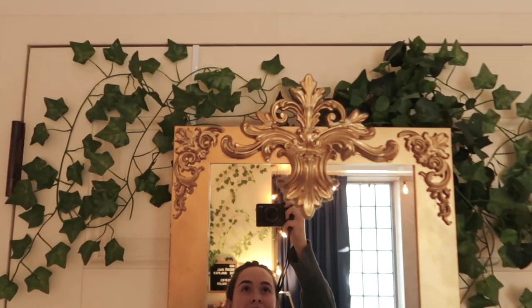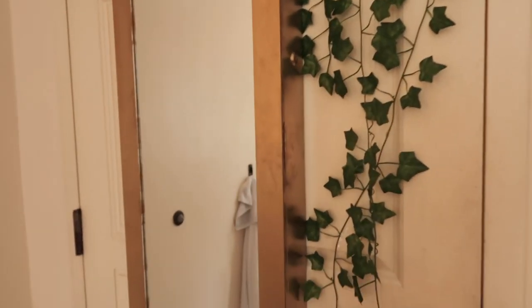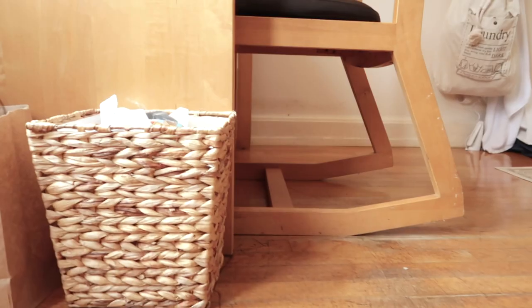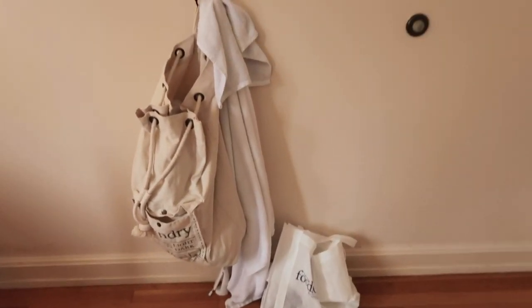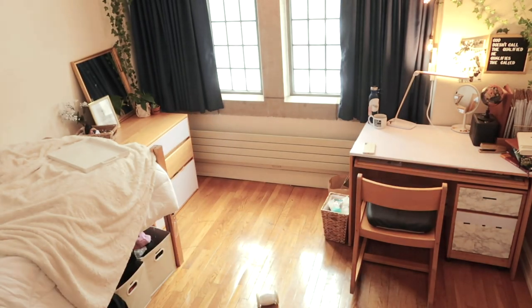Behind my desk I have my full-length mirror. I put onlays on it and spray painted it gold — I had it last year but it was white. It holds jewelry and stuff inside it, so that's why it's so thick. And random other things: my Clocky alarm clock that wakes me up, my wastebasket, and this rug from Target. And just this little area where I threw my laundry bag and my shower stuff. I hope you guys liked my room — this is kind of an aerial view so you can see it all at once. It's much bigger than last year's, my own room, and I hope you got some inspo from it.